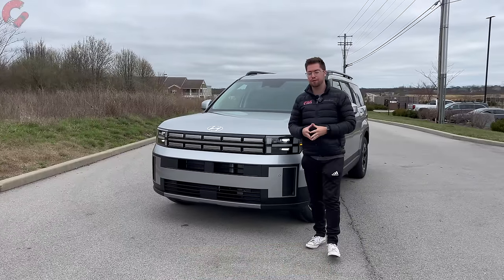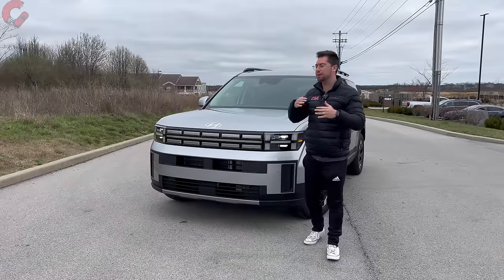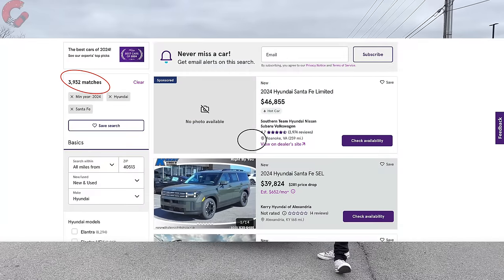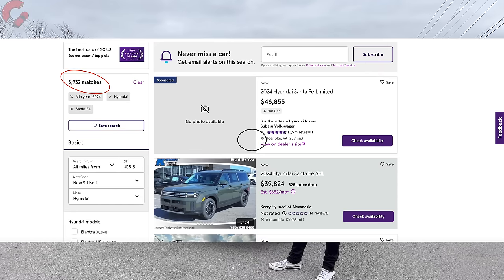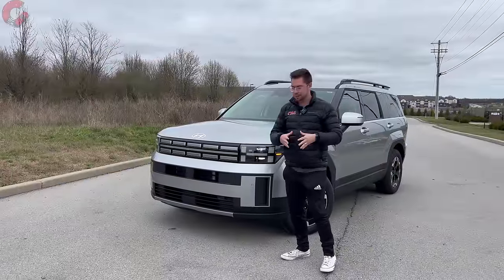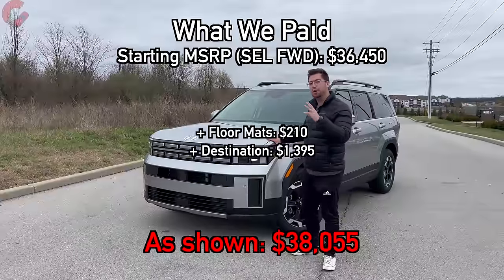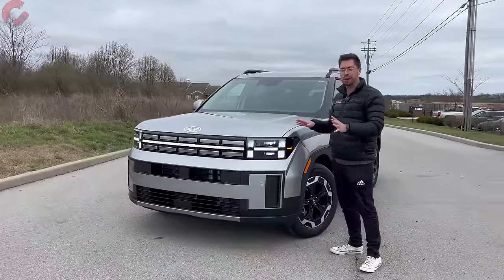The fifth and final thing is the numbers — how much you should pay. We would not recommend paying a dealer markup for this Santa Fe. There are about 4,000 of these for sale in the USA as of March 7th, so availability isn't super limited, at least initially. Hyundai has kept up with demand in production, so you should be able to get the color and trim level you're looking for.